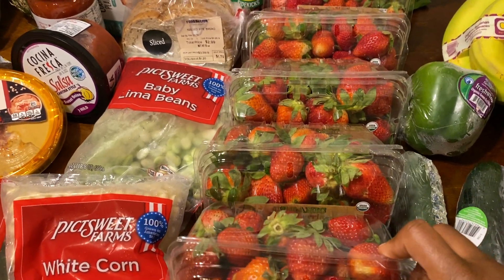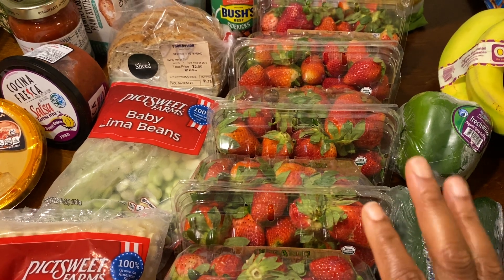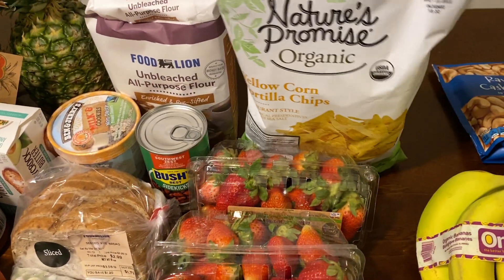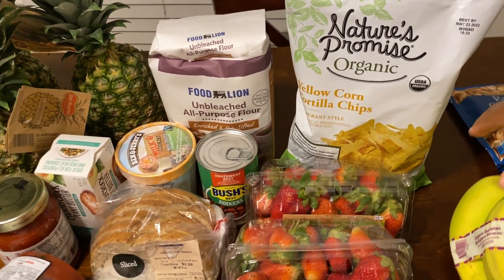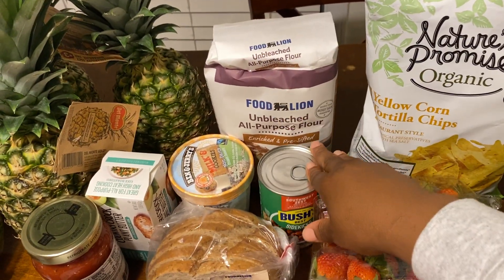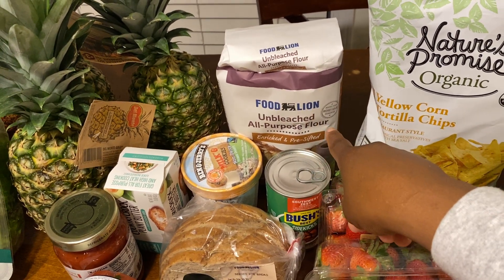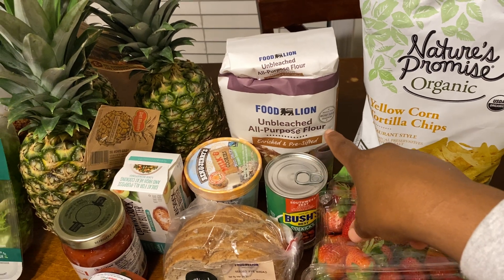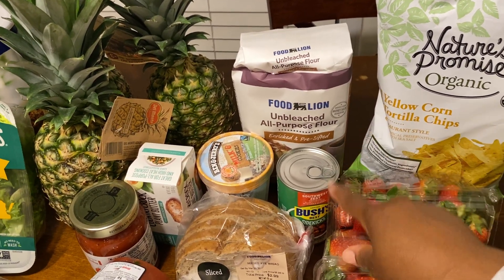They're not all the best looking ones, but we'll eat some straight out and then some we'll make smoothies with. I got some tortilla chips because we're going to have taco salads one night — those were $2.09. I got flour because I'm going to make more bread this week and I don't have that much left. I think it was like $1.79 — it's gone up a little bit.